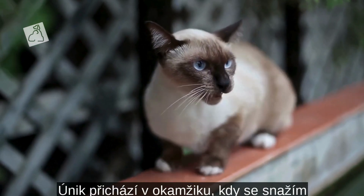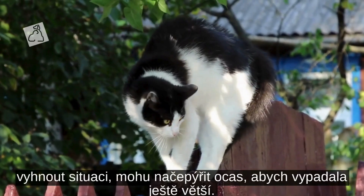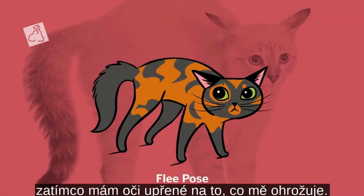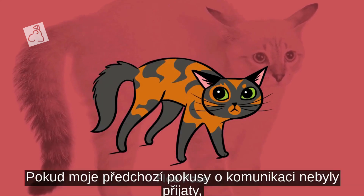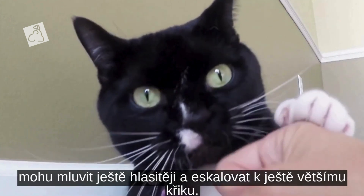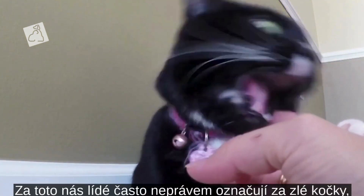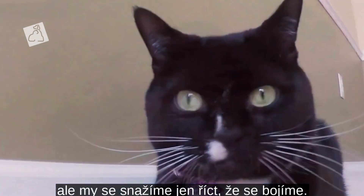Flight takes place when I try to escape a situation. I might poof up my tail to make it look bigger, my ears are out to the side, and I try to back away while keeping my eyes on whatever is threatening me. If my previous attempts at communication haven't been received, I might speak even louder and escalate to a bigger shout. This is when people often label us as a bad cat, but we're just trying to tell you that we're afraid.